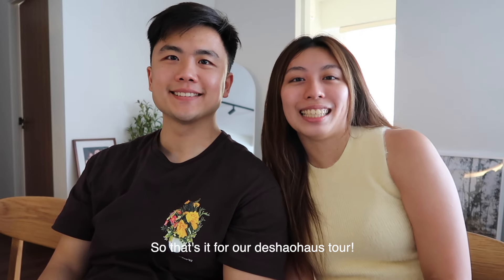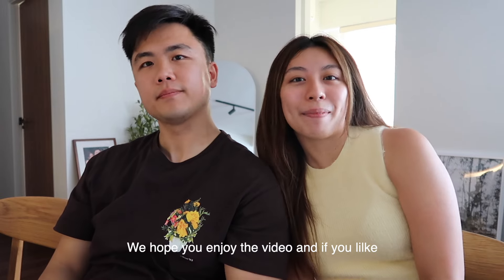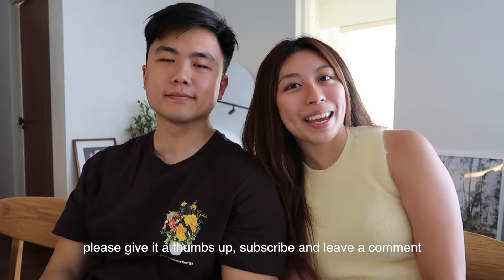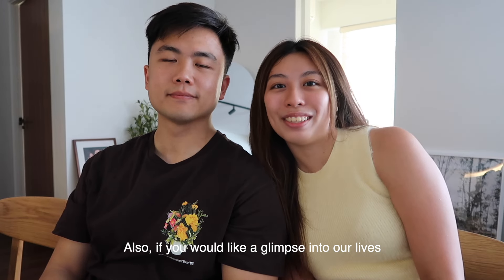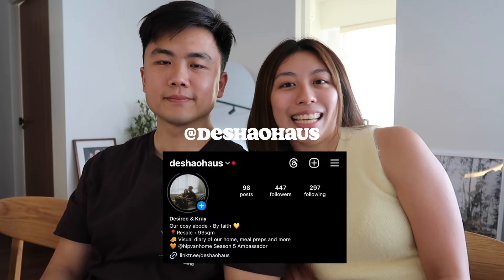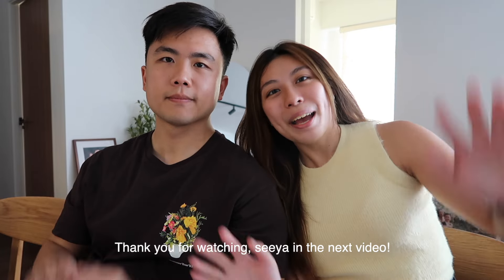So that's it for our house tour! We hope you enjoyed the video. If you liked it, please give it a thumbs up, subscribe, and leave a comment if you have any questions. Also, if you'd like a glimpse into our lives, don't forget to follow our Instagram page — That's How House. Thank you for watching, see you all in the next video. Bye!